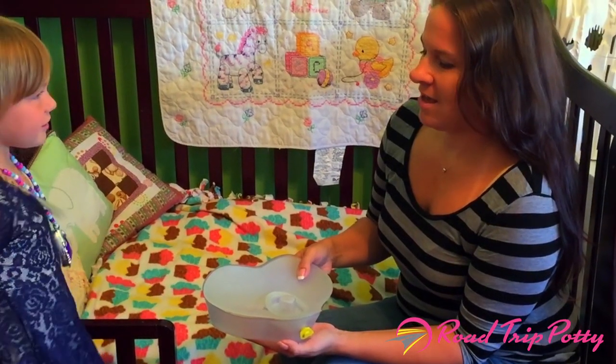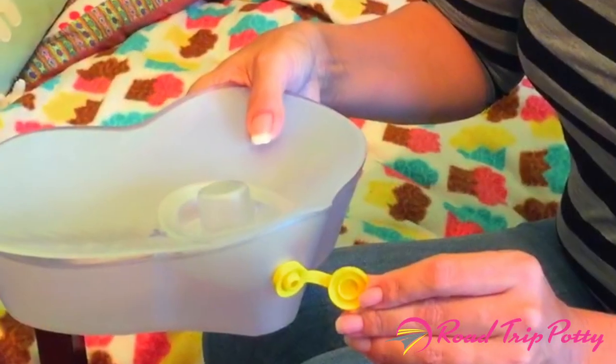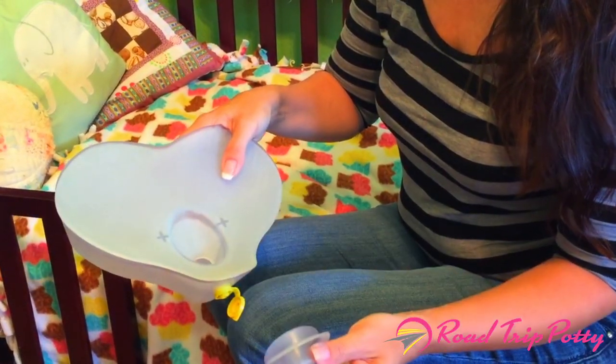Mom, what is that? This is the Road Trip Potty. The Road Trip Potty is an easy-to-use portable urinal potty for girls. The Road Trip Potty is the perfect travel companion for girls when finding an accessible bathroom is not feasible.